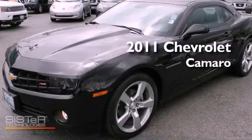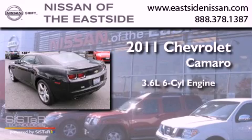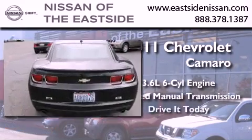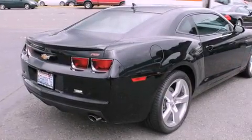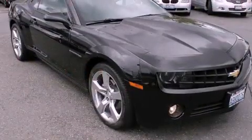This is a 2011 Chevrolet Camaro. It has a 3.6-liter six-cylinder engine and a six-speed manual transmission. Its top features include heated seats, a low-tire pressure indicator, alloy wheels, and traction control and stability control systems.